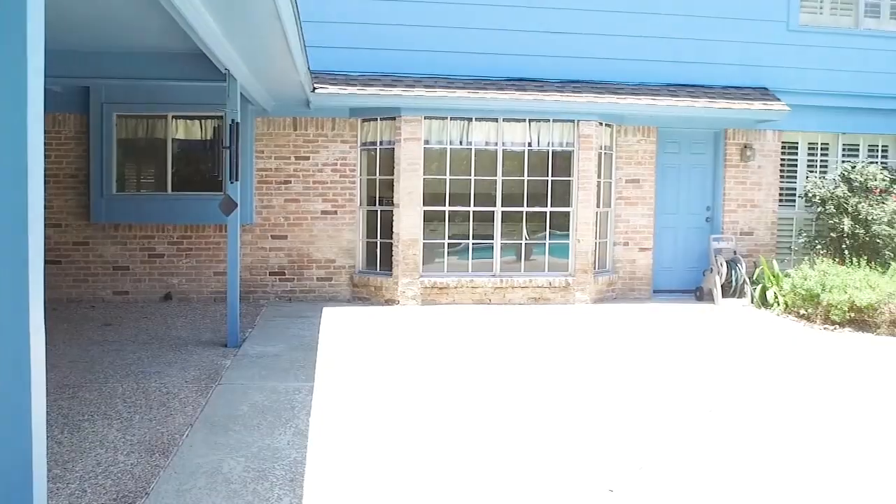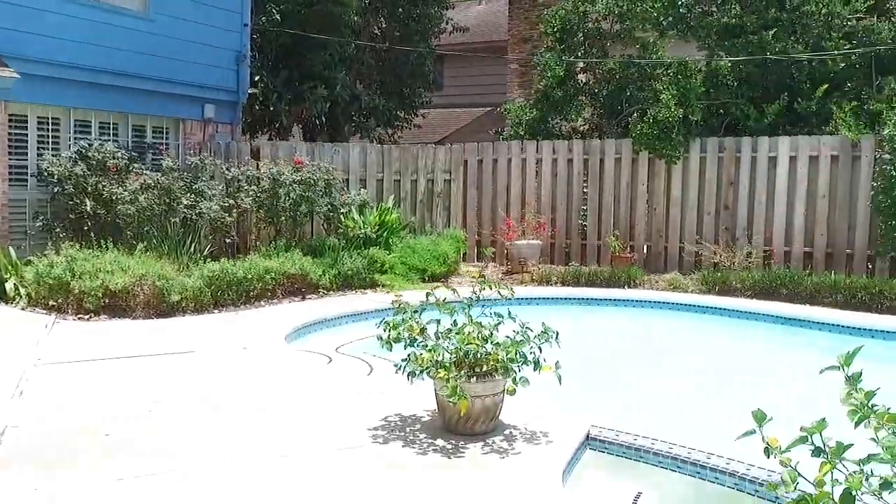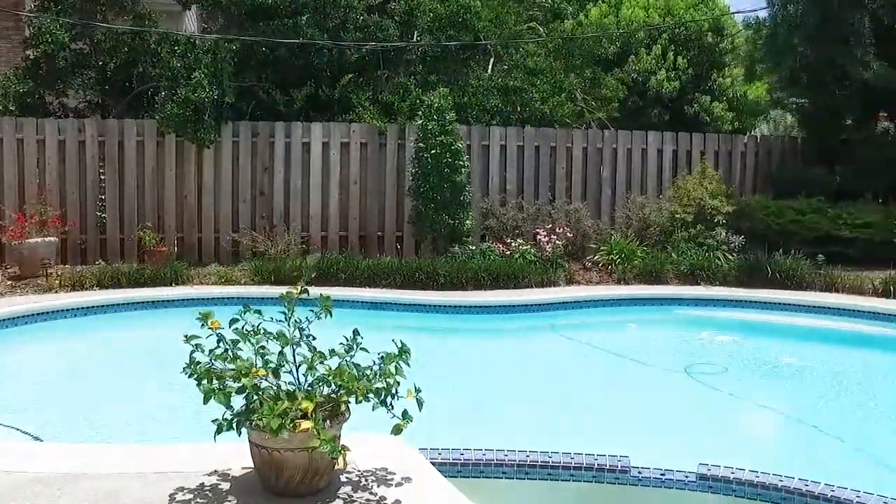Contact the listing agent right away so that you can make this Houston, Texas home yours. And welcome to your forever home.